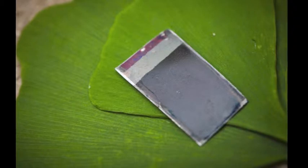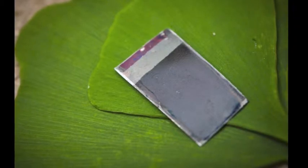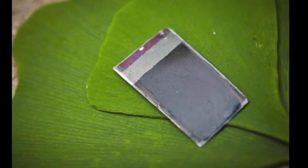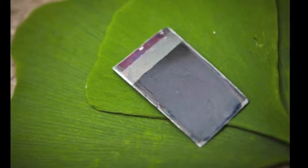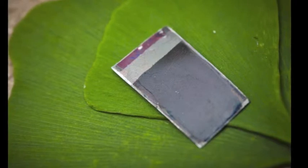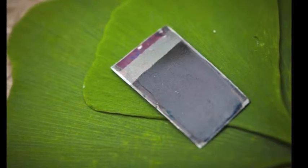If everything goes as expected, these artificial leaves can be used to generate enough electrical energy to power entire homes. While current artificial electricity-producing mechanisms are expensive to manufacture and toilsome to install, these leaves are groundbreaking in that they cost close to nothing to create.